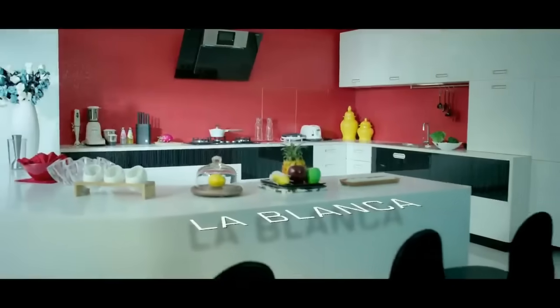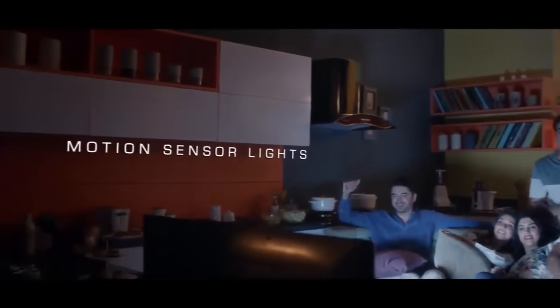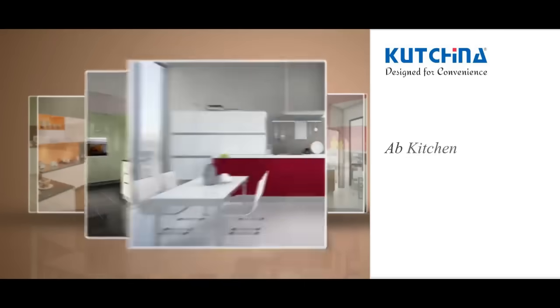Modular Kitchens by Kutchina. Kutchina. Design for convenience.